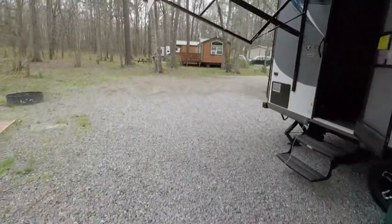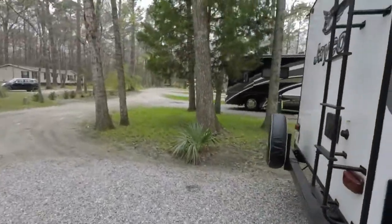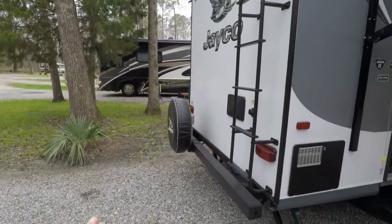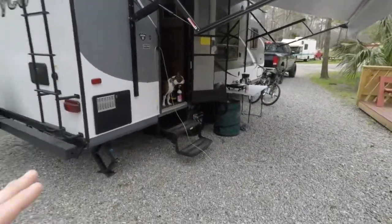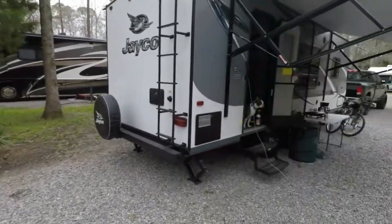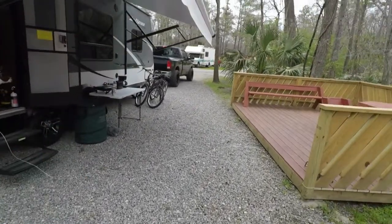With a Class A motorhome like that one over there, I'm super scared of it breaking down and not being able to get where I'm going — having to call a rig hauler to come pick the whole thing up. It's just too much, versus getting a 1500 and towing this trailer.